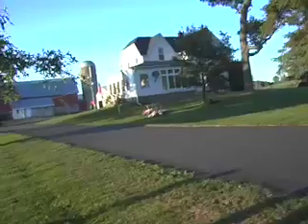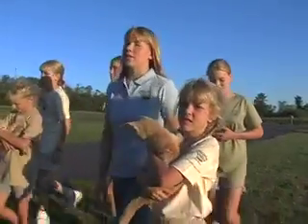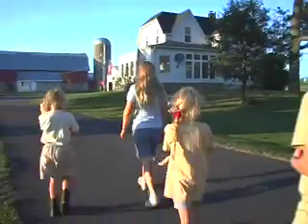Our farmhouse is probably over a hundred years old and our barn was built the year the Titanic sank. So this is a pretty old farm.